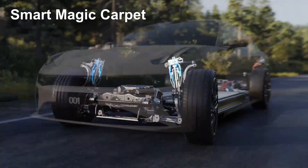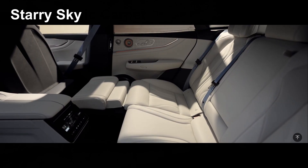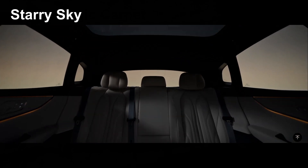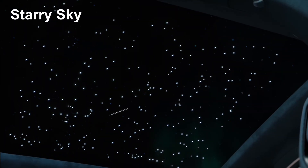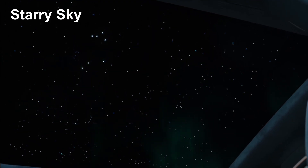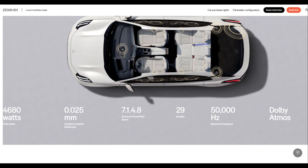All models come with electromagnetic adaptive dampening and Zeeker's Smart Magic Carpet Control System for a superior ride, and the Ultra version gets a closed dual-chamber air suspension. The interior has been substantially redesigned under the starry sky concert hall concept. What is a large panoramic roof during the day is capable of projecting shimmering stars at night, embedded with 500 light units allowing you to display different constellation patterns controlled by a new eight-inch rear touchscreen. The concert hall comes from a high-fidelity 29-speaker Zeeker Sound Max setup with 4,680 watts of output — that's right, 4,680 watts.